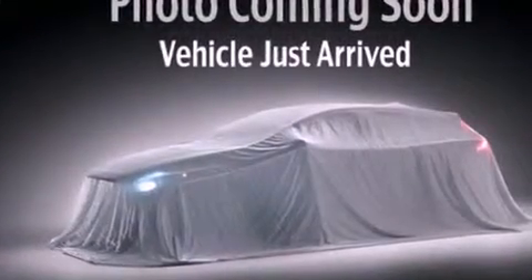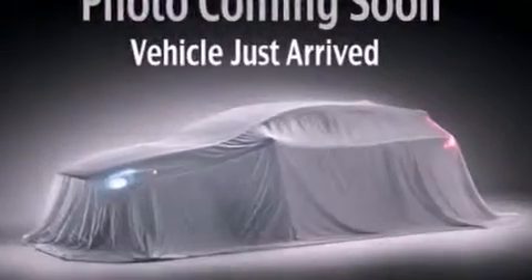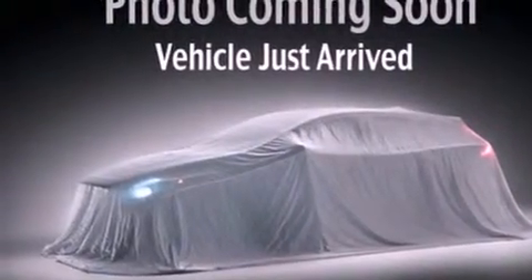Front multi-stage airbags, latch-ready child seat anchors, rear seat child-proof door locks, air conditioning, and a rear folding seat.